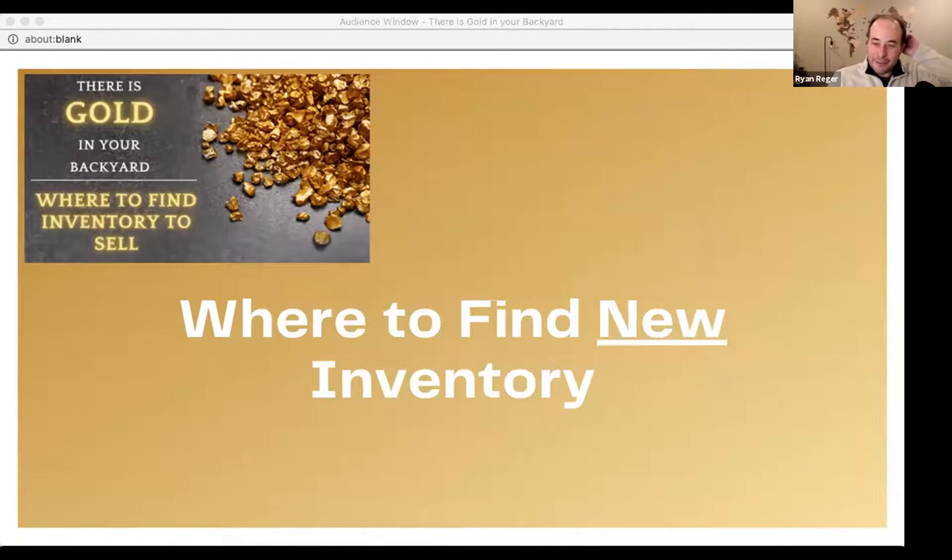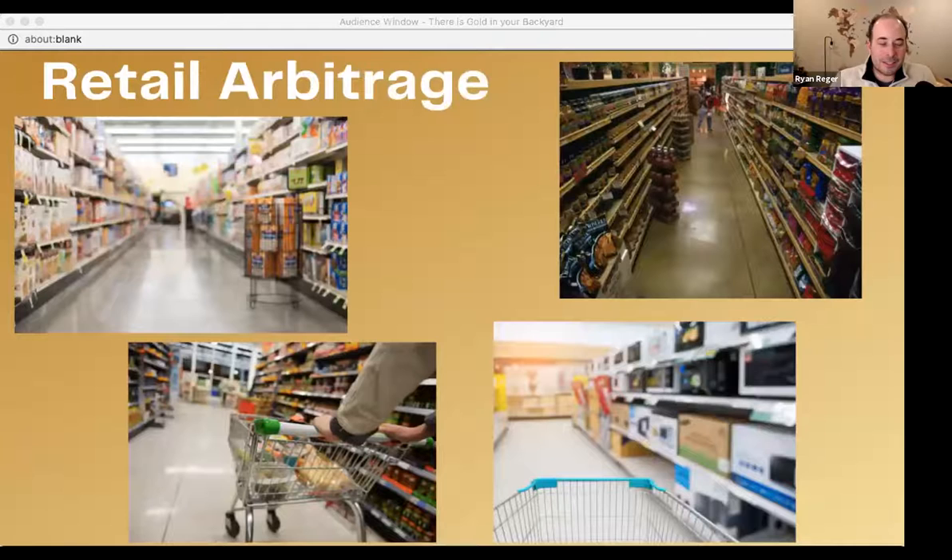Now we're going to talk about new inventory. Most people are going to be here, so this will be very applicable. The next level on the pyramid is retail arbitrage — simply buying at one place and selling at another for a profit. In this case, you're buying at a retail store and selling on Amazon, eBay, or Facebook Marketplace. Most people focus on Amazon because there are so many customers there. And we're going to give you some actual store names instead of just saying 'inventory is everywhere.'